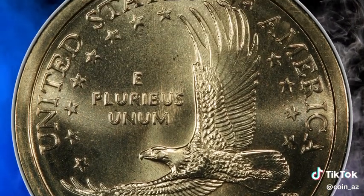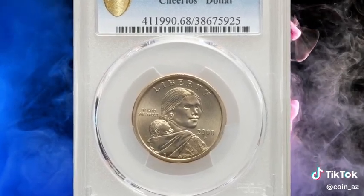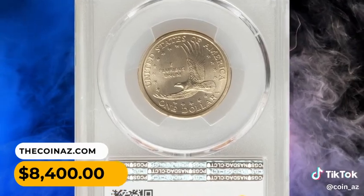It ranks 14th among the 100 Greatest U.S. Modern Coins. This golden superb gem enjoys swirling mint luster over fully struck and flawlessly preserved surfaces.